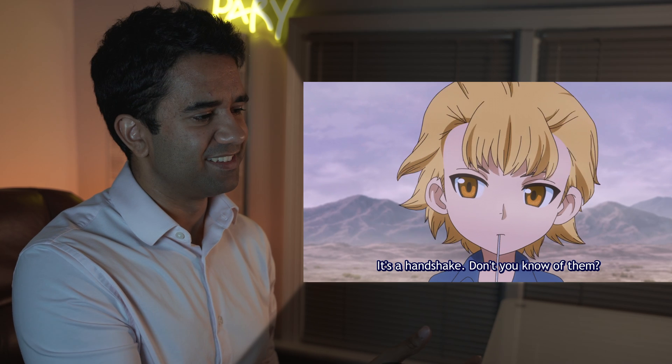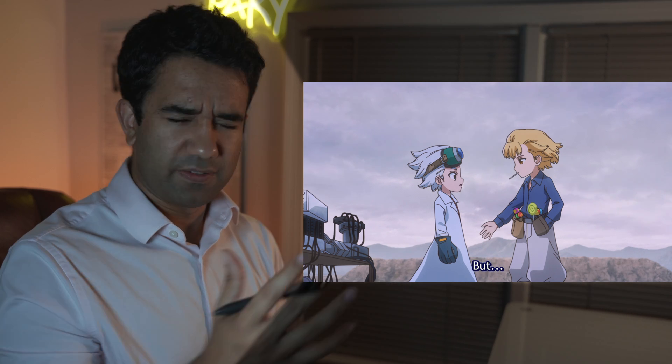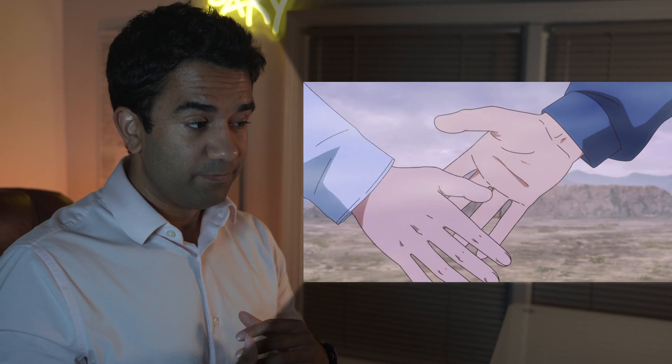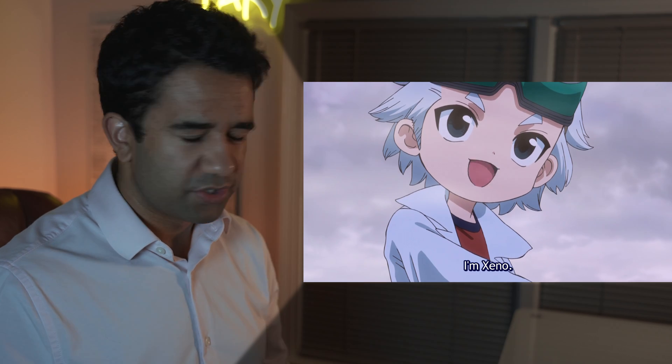Did not see that coming. Kudos to the detail this anime puts in — he took off his glove before shaking hands. As small a detail as that is, when you're working in an actual lab, especially with biological components, you do not want that glove coming in contact with anything that's not absolutely necessary. In a worst case scenario, you're working with certain chemicals and you end up grabbing a snack, getting crumbs on the glove, which then transfer to something else. Props to Xeno for taking off the glove — that's just really good practice.